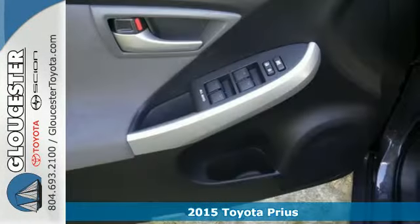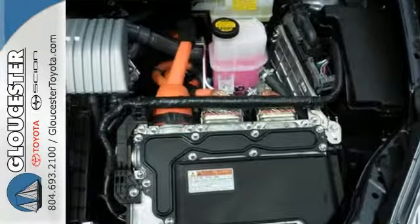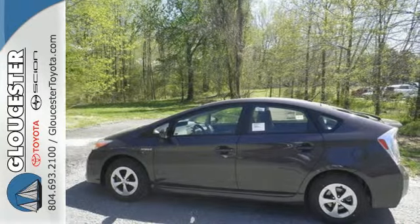The proven heritage of this technological icon is exemplified by its Hybrid Synergy Drive System, which combines the benefits of an efficient gasoline engine with that of a clean, quiet electric motor.